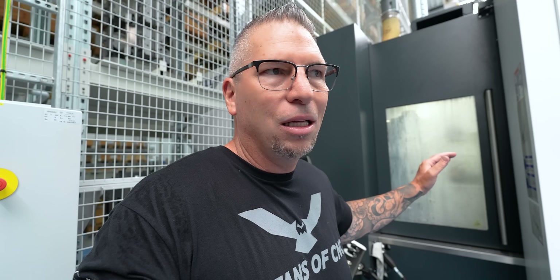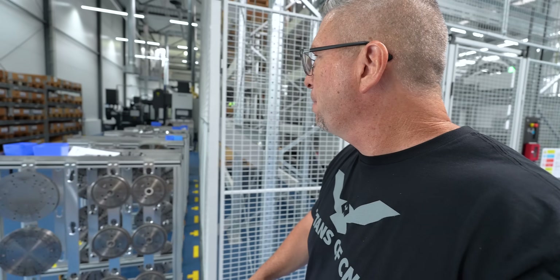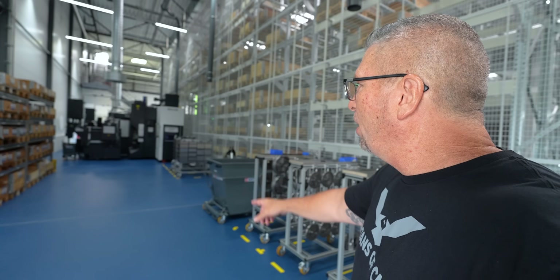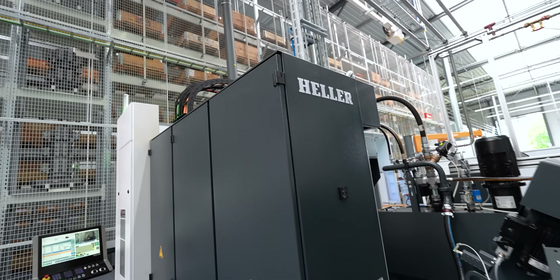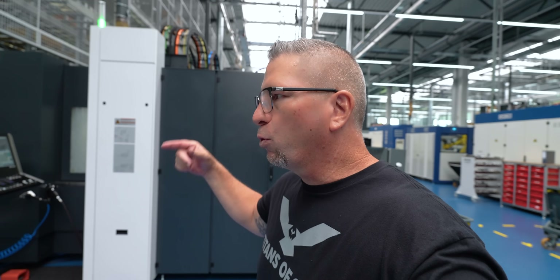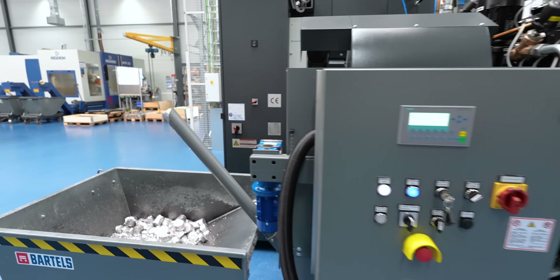The machine is just running lights out, unattended — absolutely beautiful. On the other side, two more Hellers just making parts, boom — making money. If you're not making chips, you're not making money. Love the Siemens control — I've used a lot of different controls and Siemens is by far my favorite. In real manufacturing plants these machines just run day in and day out, 24/7, and they're recycling the chips and making the pucks at the exact same time — even more efficient.